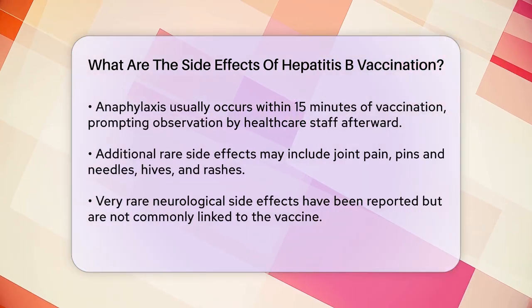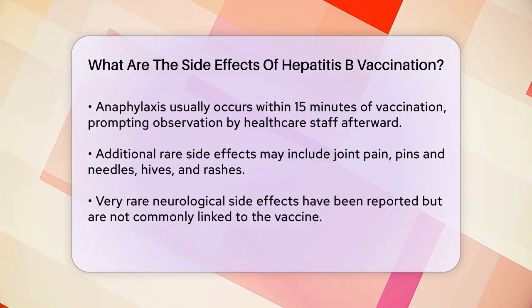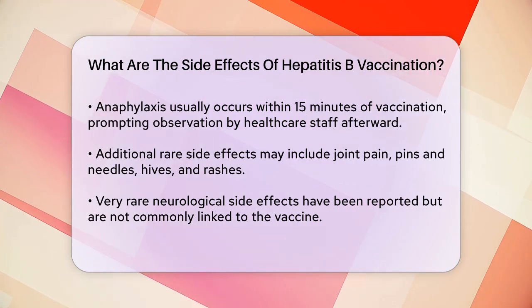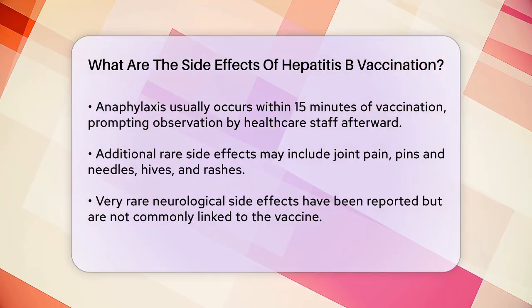Other rare side effects can include joint pain, pins and needles, swelling, hives, and rashes. In very rare instances, there have been reports of more serious neurological side effects, but these are extremely uncommon and not typically associated with the vaccine.